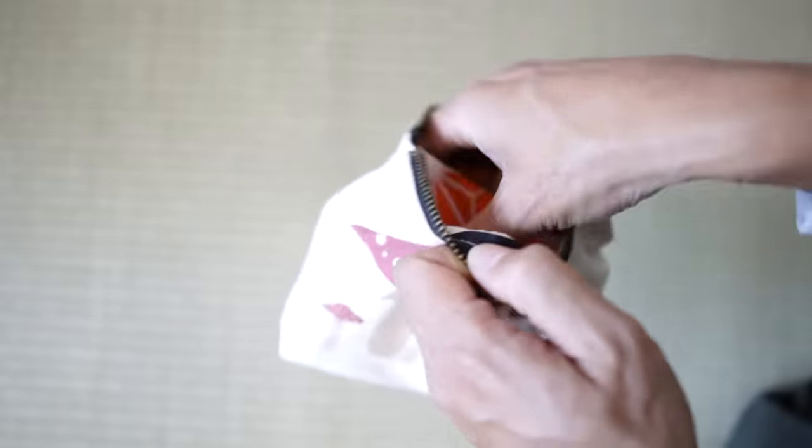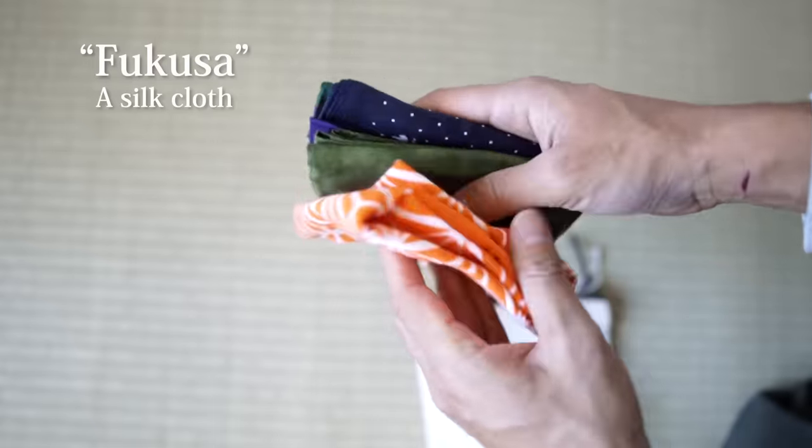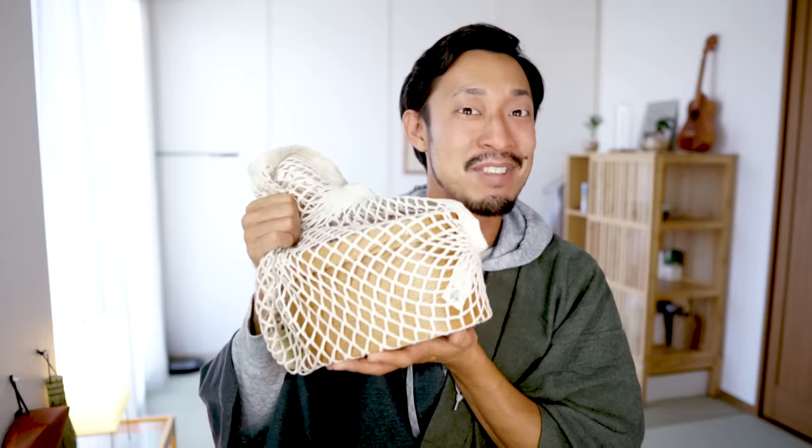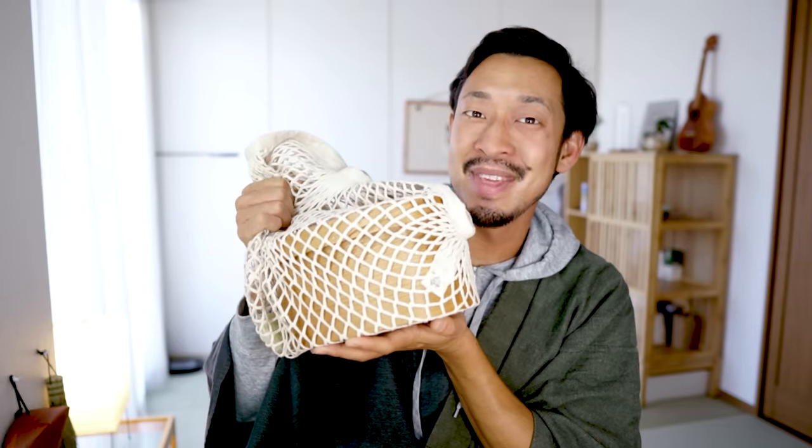And lastly, this is chakinire — a tea cloth container or holder of chasen. In this case I have fukusa silk cloth and tenugui. So this matcha set is made by combining items I already have, and I'm thinking about selling a matcha set like this under my own brand, so please look forward to it.